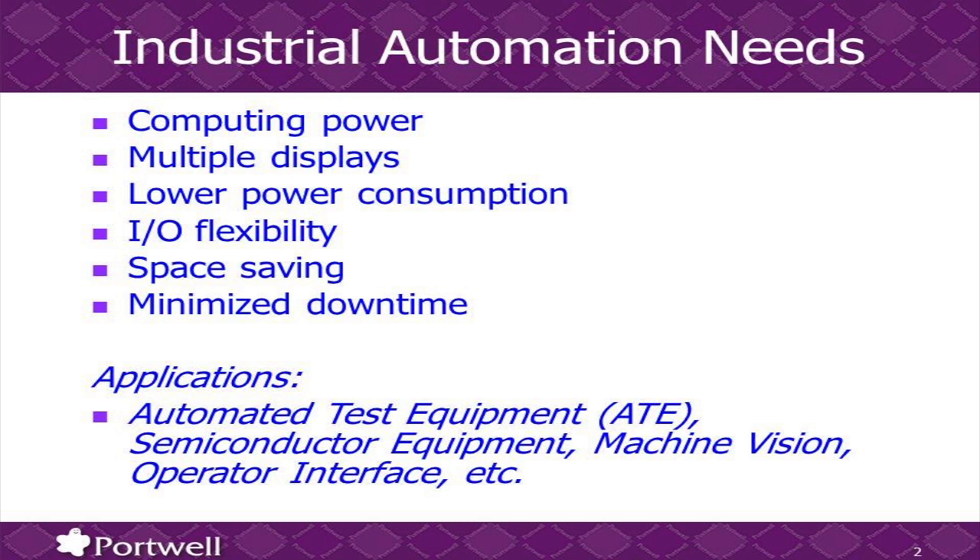All in all, this is very good for any medical application, automation, test equipment, semiconductor, machine vision, or any operator interface. And for that, we're going to bring you one example on the next slide.